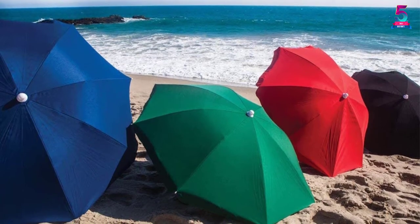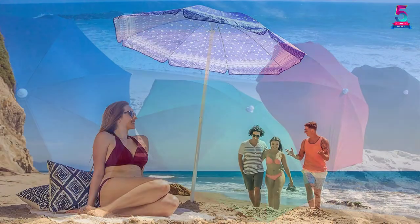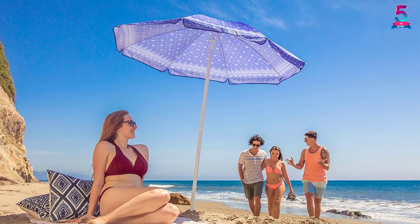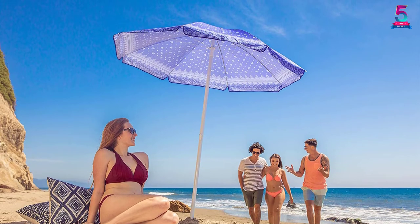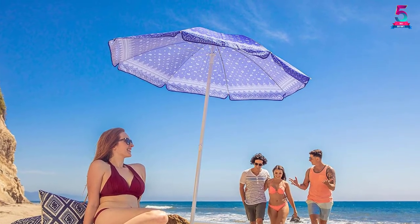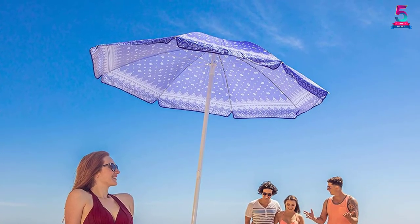However, don't let that fool you — this unit provides exclusive features that you will find on high-end models only. For instance, this unit comes with a 155-degree tilting range that provides angled shade. In the same breath, this unit comes with a pointed end that allows for easy penetration into the ground, which eliminates the need for tethering or adding sandbags.